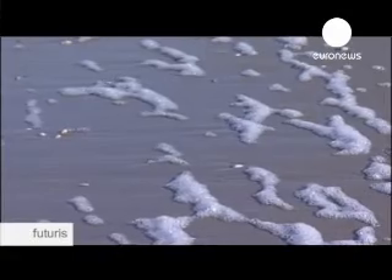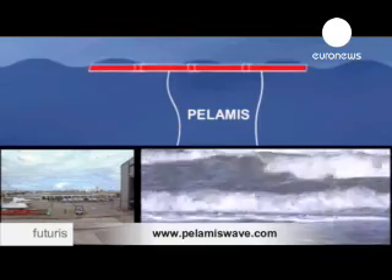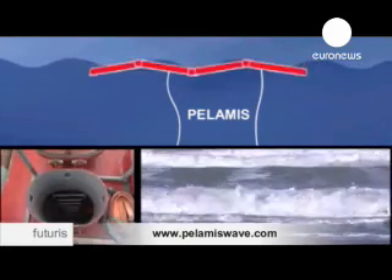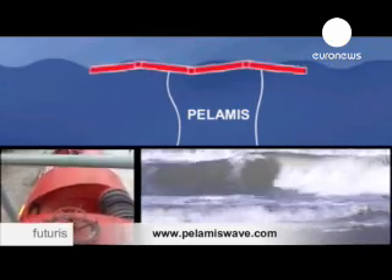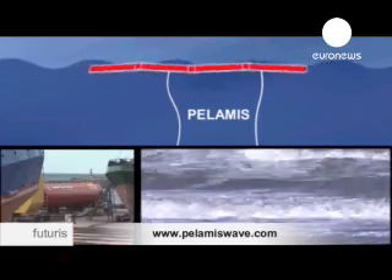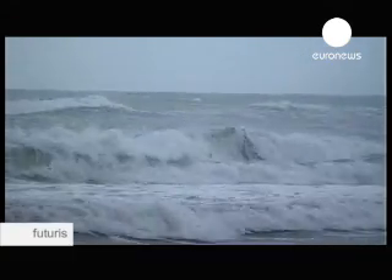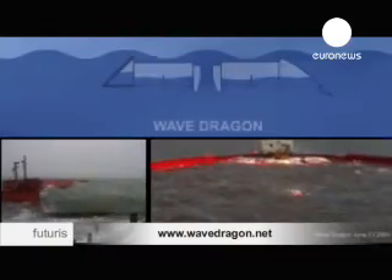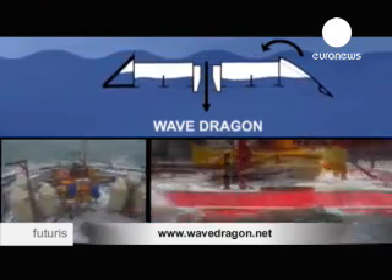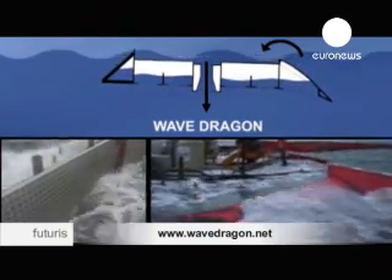But it isn't only tidal currents that provide the potential for energy from the sea — there are also the waves. The Pelamis Wave Energy Converter is one system designed to use the energy of the waves to produce electrical power. It consists of a series of semi-submerged cylindrical sections linked by hinged joints. Three Pelamis devices are soon to be deployed in Portugal in the world's first commercial wave farm. Wave Dragon has been under test off the Danish coast since 2003, its trials now completed. The company says it will be ready with a commercial demonstrator next year.